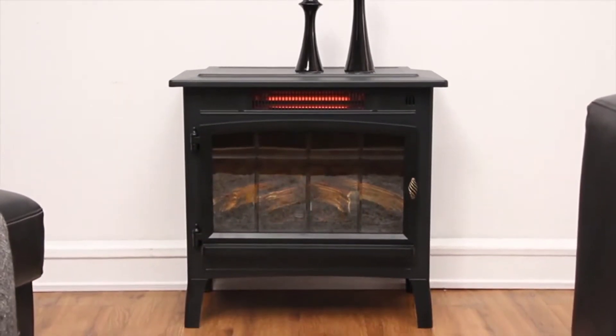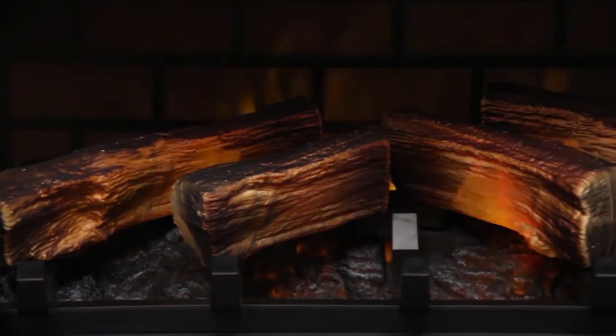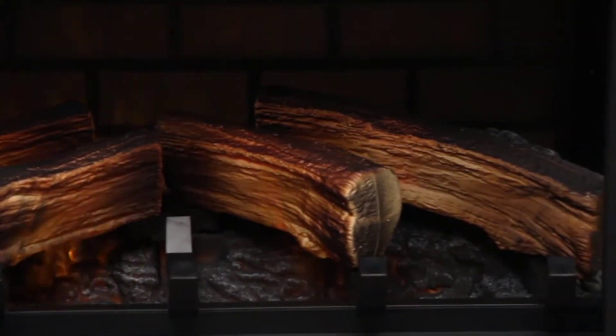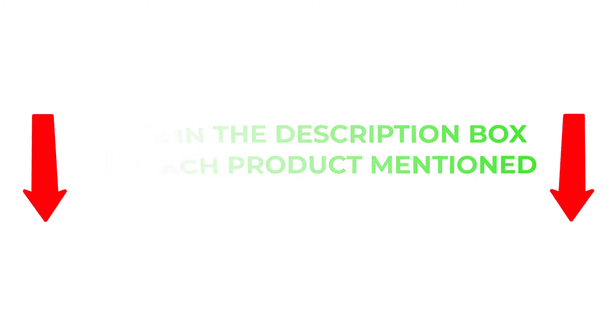There are many products available to choose from infrared heaters, each with different characteristics, benefits, and prices. To help you make an informed decision, I did extensive research, read tons of reviews, and compiled a list of the best infrared heaters from reputable brands. I found these products very helpful for people like you. If you want to know about the price and other information, be sure to check my description. So without any further delay, let's jump into the video.